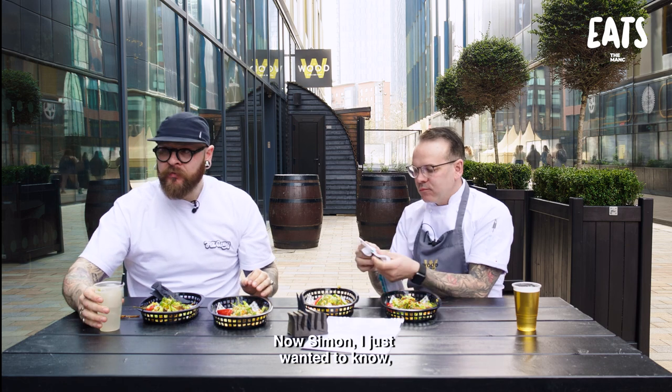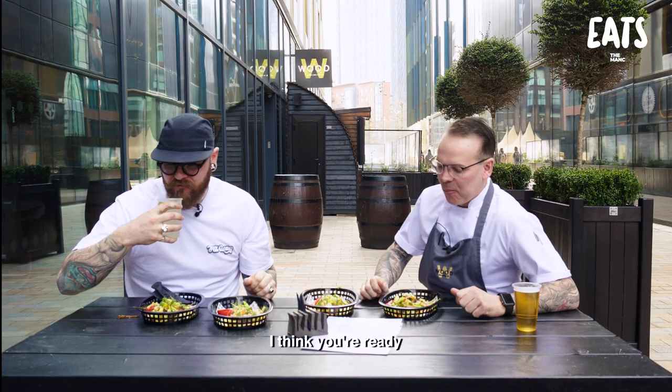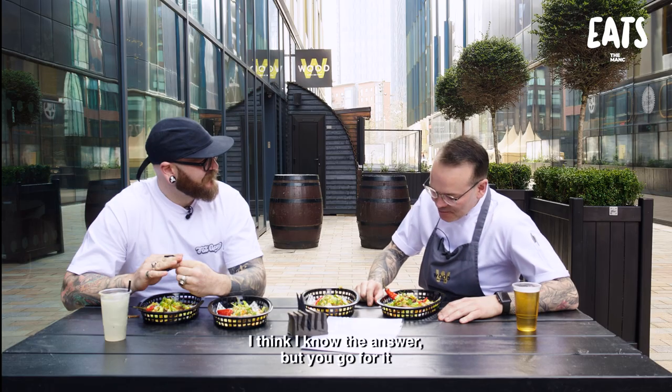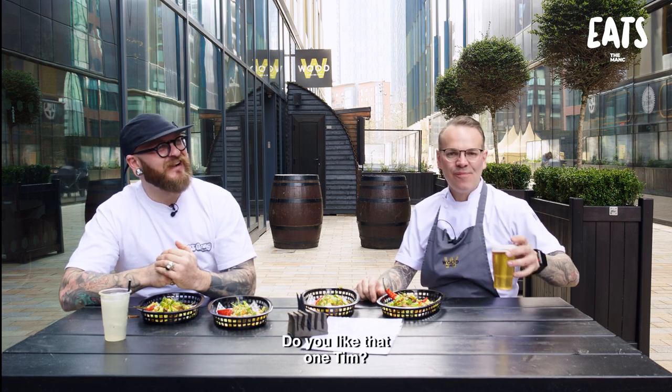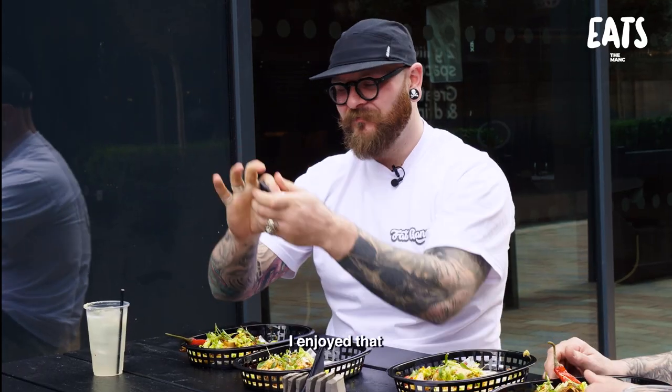Now Simon, are you ready for my joke? What do you call a Mexican carpet fitter? I think I know the answer - but you go for it. Underlay! Underlay! Is that a good one? Yeah, that wasn't terrible stuff. I enjoyed that.